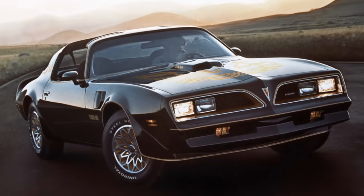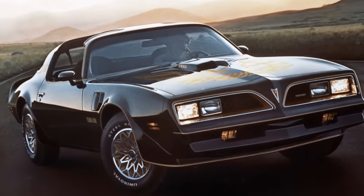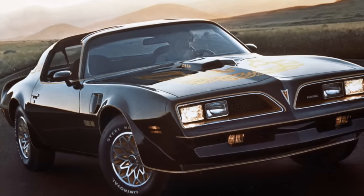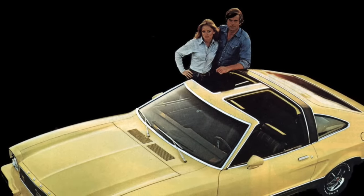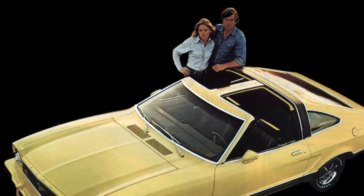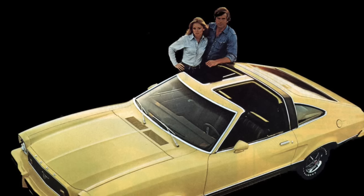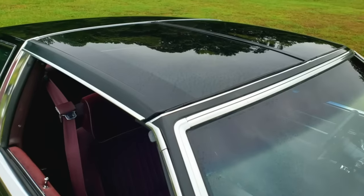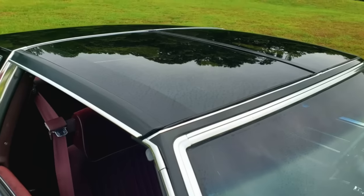While General Motors was responsible for creating the removable T-top roof design, many other automakers adopted it. T-tops were an iconic part of the 1970s and 1980s. The issue was that there were a lot of safety problems — the structural safety of the car was compromised by T-tops. Then you had leaking roofs and even damage to the T-tops caused by improper storage of the glass panels.